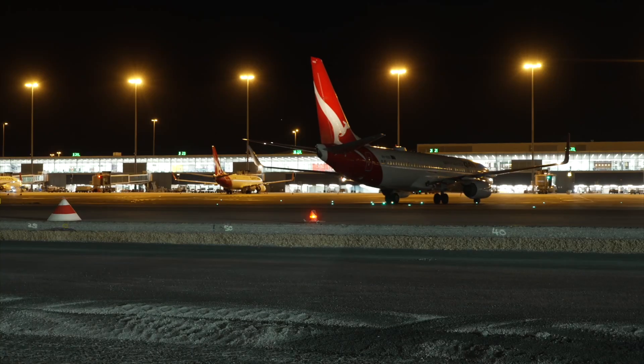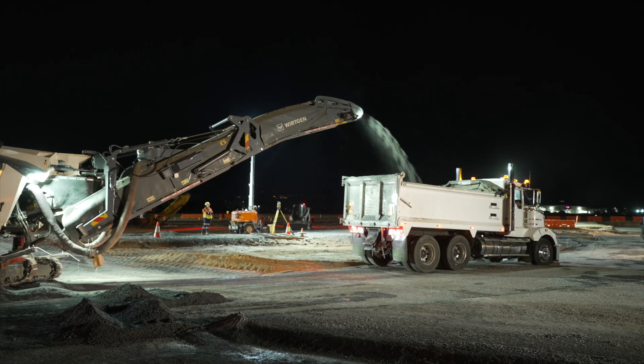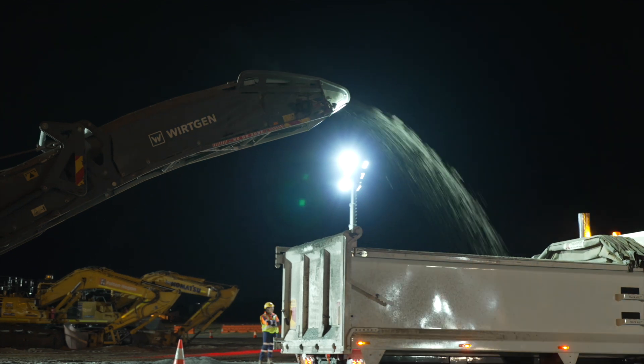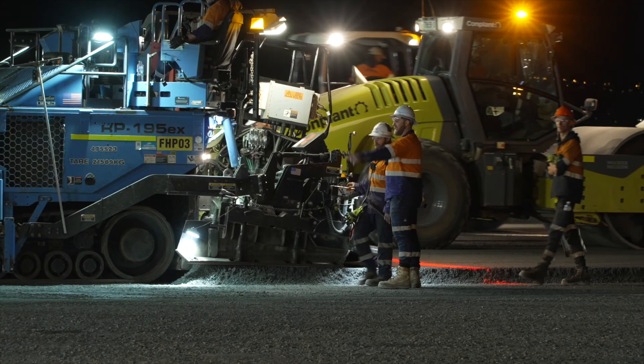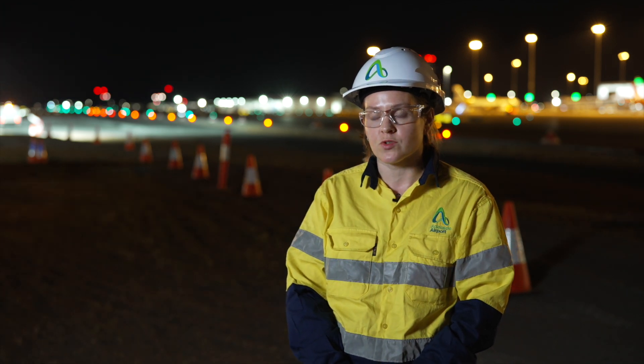We commenced works on the project in October of 2024 and we're expecting completion around August 2025, but commissioning could take a little bit longer. Overall we're thinking it's a 12-month construction and commissioning window, and we hope to have the taxiway live in October of 2025.